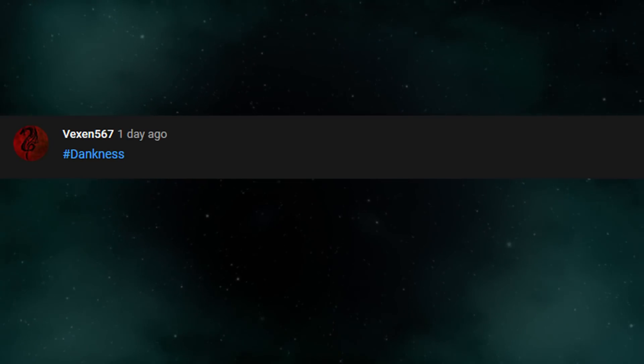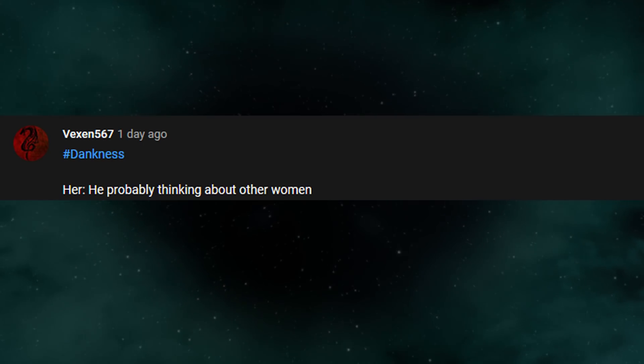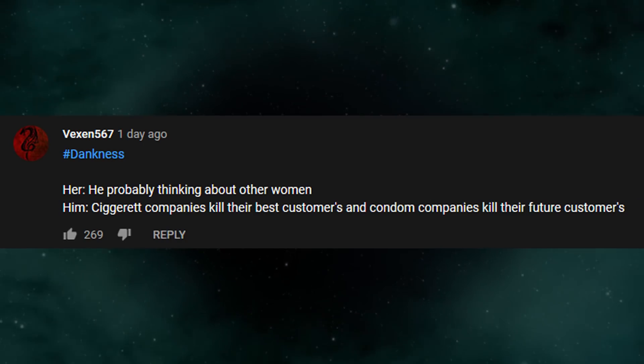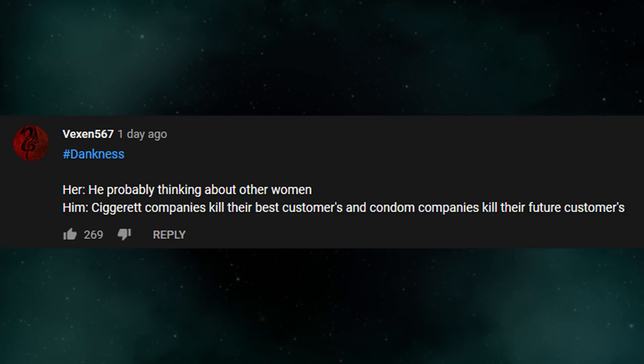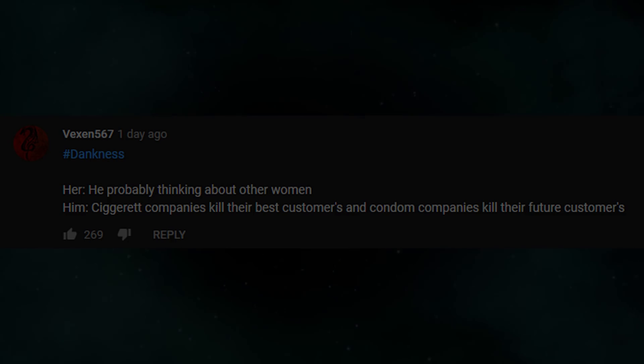Featured comment. Vexen567: cigarette companies kill their best customers and condom companies kill their future customers. If you want to be featured in the next video, use hashtag dankness.